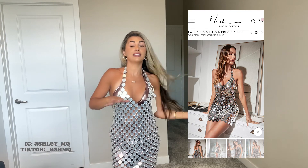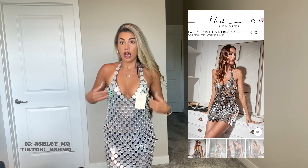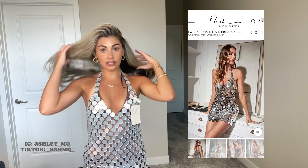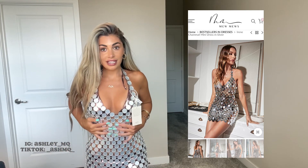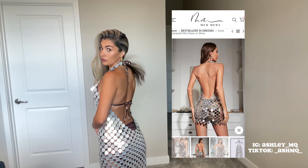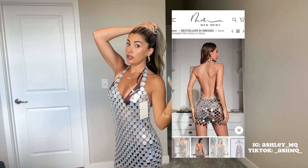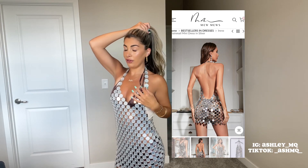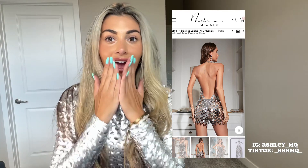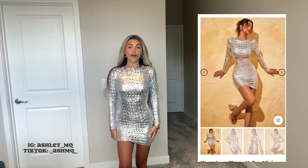If somebody is getting married, you guys should wear this to your bachelorette because you would make such a statement. You can even just wear a little bodysuit under and throw this dress on and wear it out to the club — it's just so gorgeous with all these sequins. Even at nighttime at a club I feel like it's just so gorgeous. You guys, I feel like Britney Spears in this — oh my god!